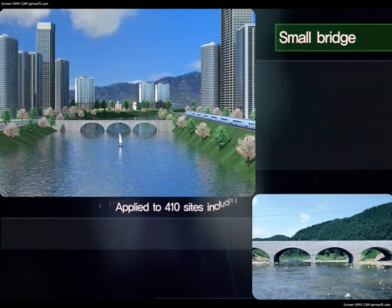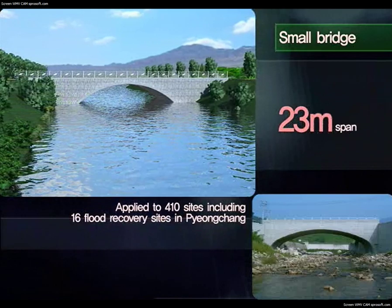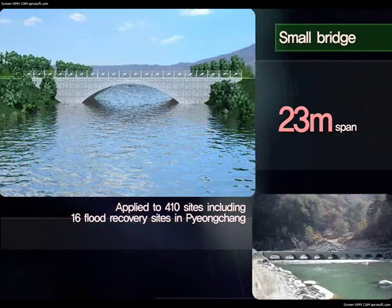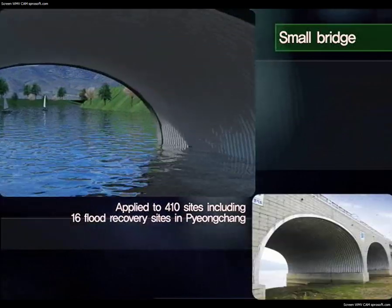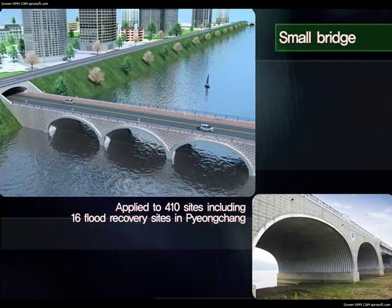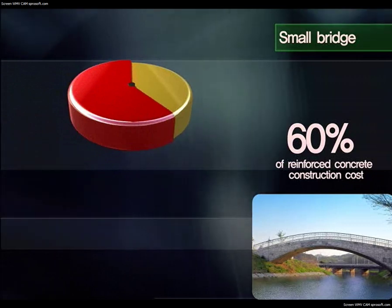Currently applied to 410 sites, small bridges can be applied to spans measuring up to 23 meters. Its superior corrosion resistance makes it an excellent alternative for reinforced concrete rigid frame bridges. Fast assembly reduces the construction period by more than 50% compared to reinforced concrete, and it has been applied to 16 flood recovery sites in Pyeongchang. Small bridges can be built at 60% of the construction cost of reinforced concrete rigid frame bridges.